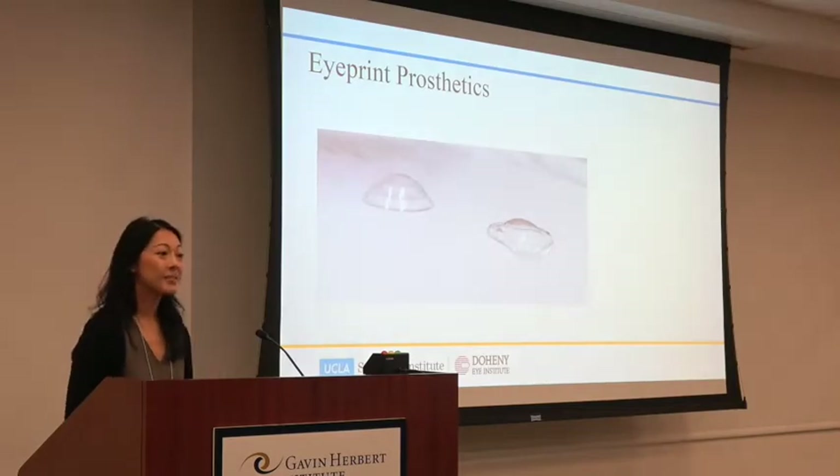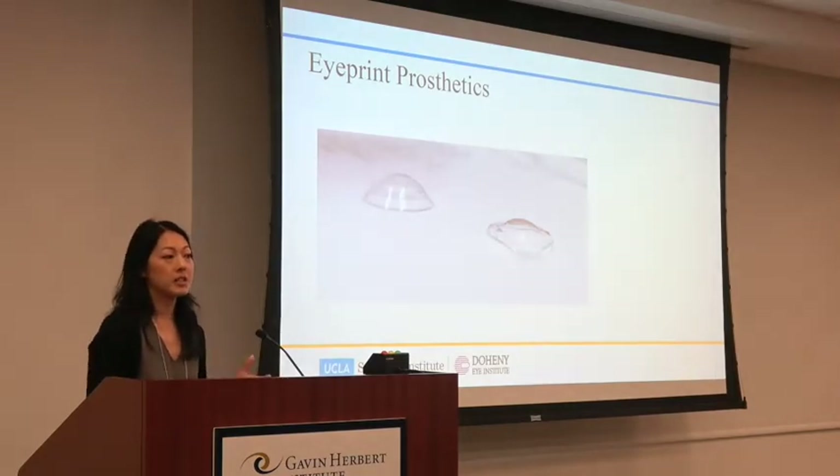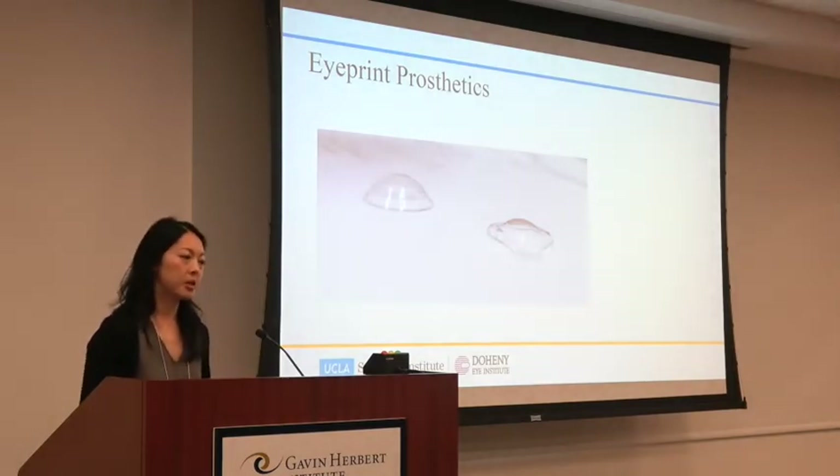The machine that measures the sclera and higher order aberrations is called an aberrometer — there are several different types available.